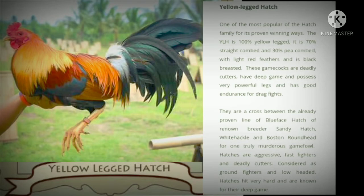Fighting style: these gamecocks are deadly cutters, have deep game, and possess very powerful legs. They have good endurance for drag fights.